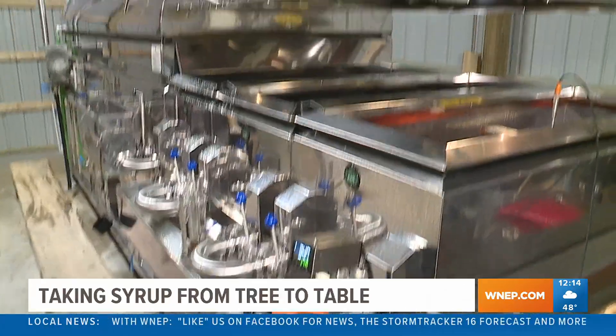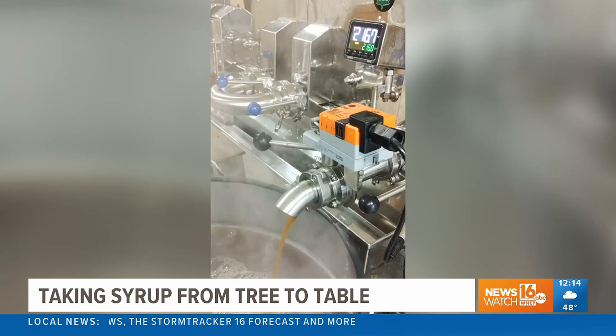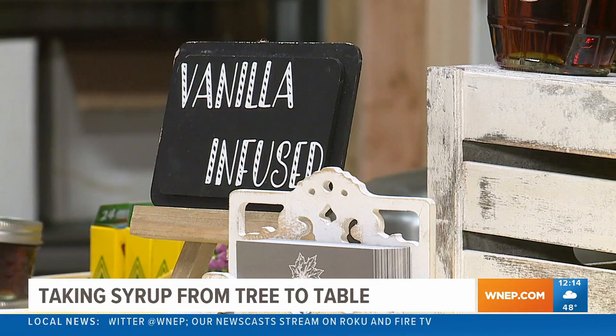Katie and Cody Yednack often get asked what ingredients they put in their maple syrup. Their answer is as simple as the recipe. All it is is pure maple syrup taken right from the evaporator. To get the cinnamon flavor, they just add a cinnamon stick and close the bottle.